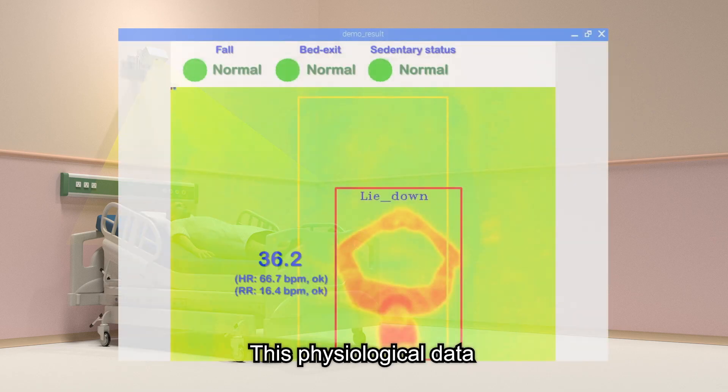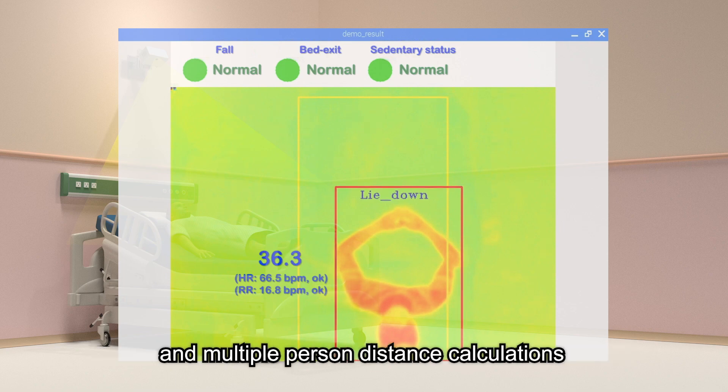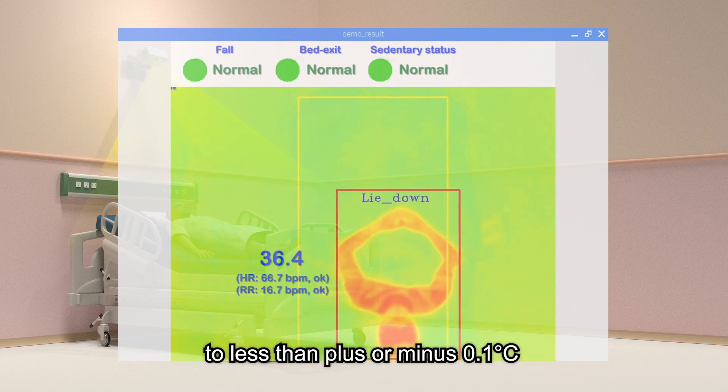This physiological data, in combination with ambient temperature compensation and multiple person distance calculations, can effectively reduce measurement error to less than plus or minus 0.1 degrees Celsius.